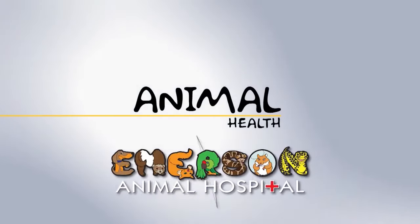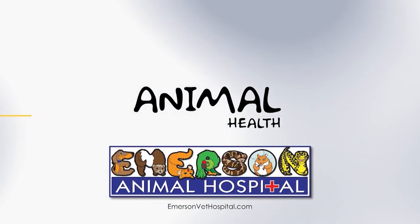WCBI Animal Health with Dr. Jansen was brought to you by Emerson Animal Hospital in West Point.